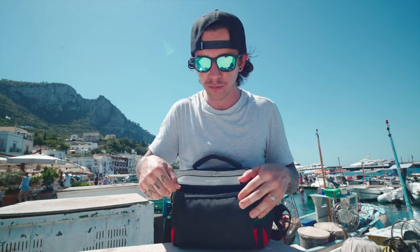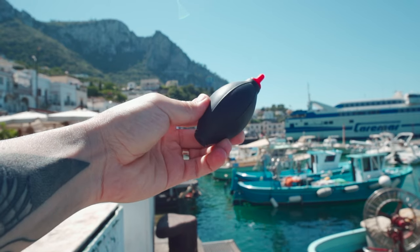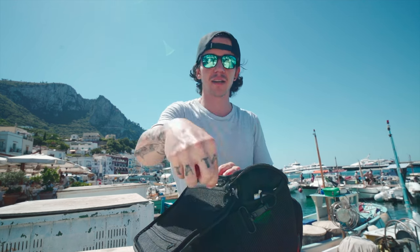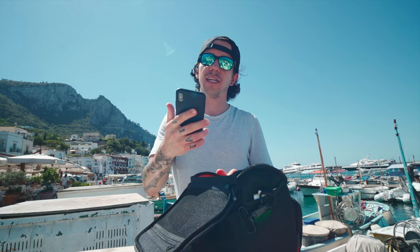In the main compartment I keep one extra battery for my Sony A7III, one of these lens and sensor cleaning tools — amazing, so you can clean your lens or your sensor if you need to switch lenses. AirPods, which can hook right here perfectly, and they're great when you're traveling on a bus where people are too loud. And then my iPhone.